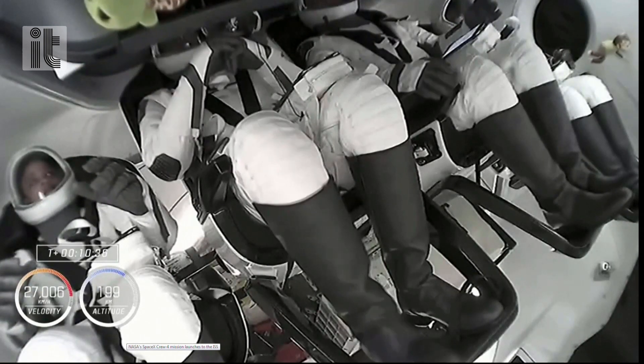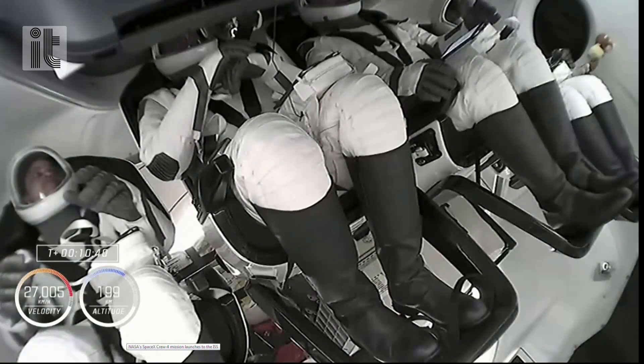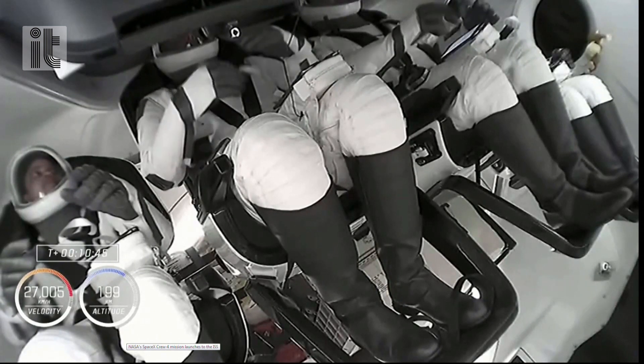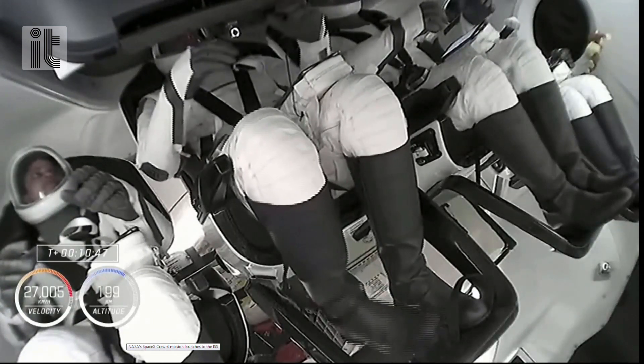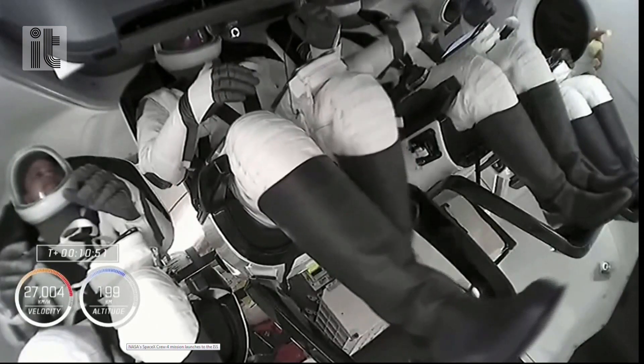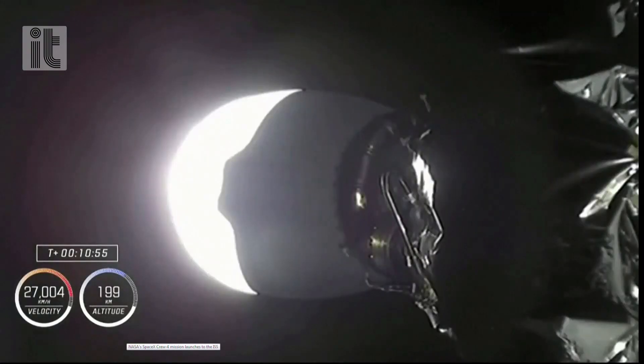They're still attached to that second stage, which at this point is going to continue to coast for a couple of minutes. It's got small reaction control thrusters on the upper part of the second stage that can be used to cancel out rates, essentially making sure that they're on a stable coast before we get to that separation event, after which we'll see Dragon Freedom flying free for the first time.